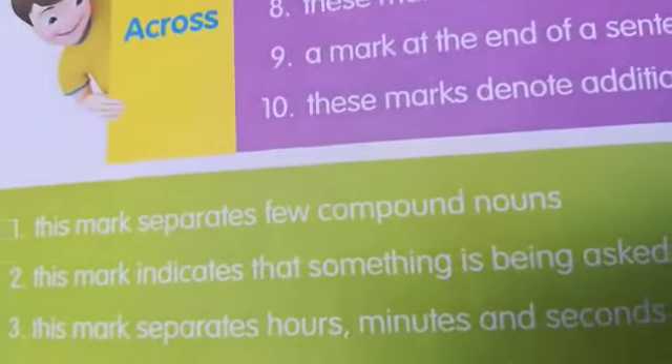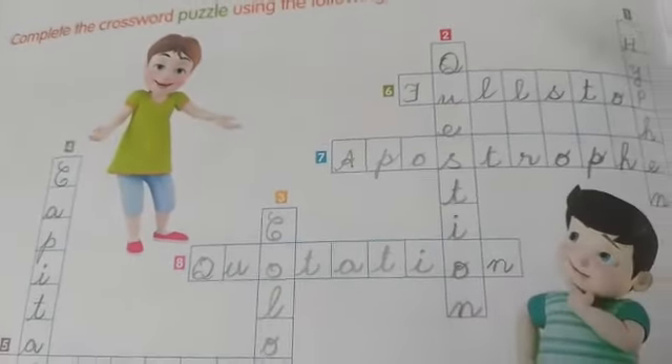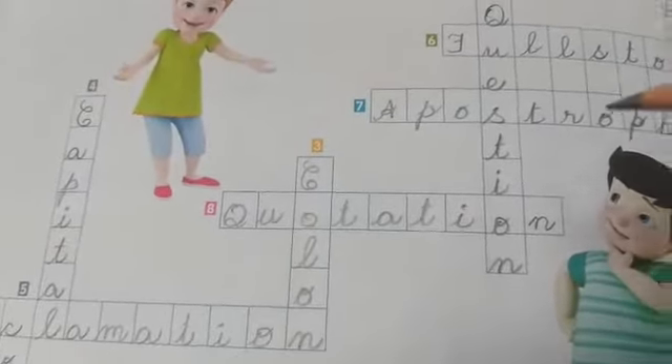This mark indicates that something is being asked. Something is being asked means it is a question. Second one — question mark.